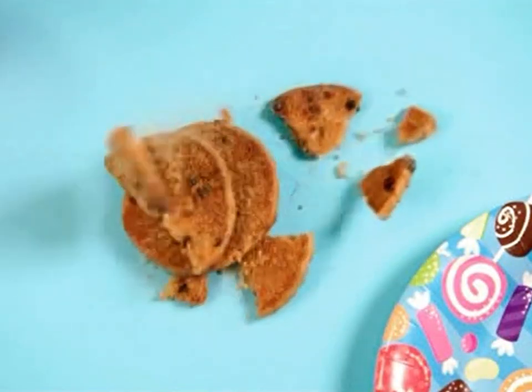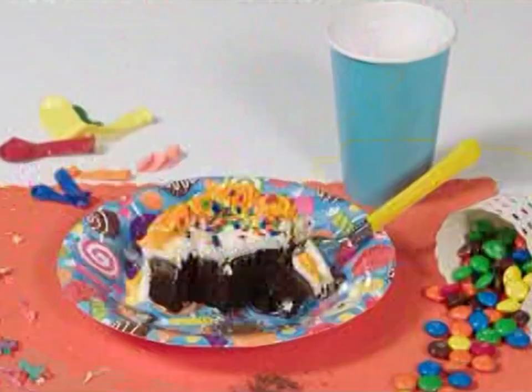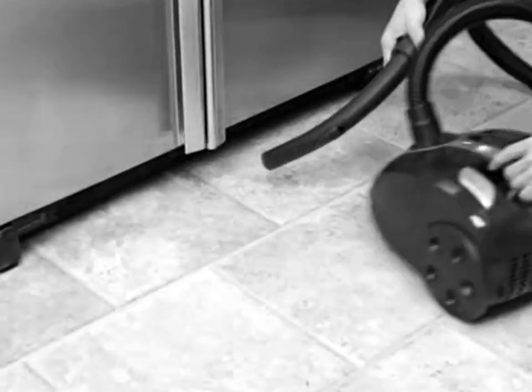Life is happening all around you, and sometimes it's a mess. You've got kitchen messes, kid messes, and party messes everywhere. And getting your vacuum in to clean where you need it is an impossible chore. Not anymore.